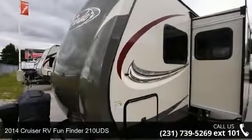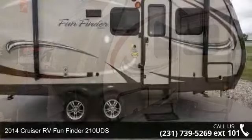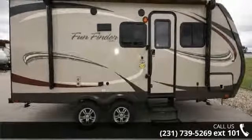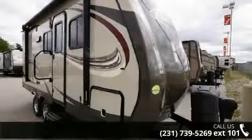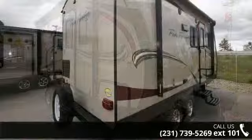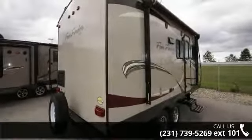Imagine yourself in this 2014 Cruiser RV Fun Finder 210 EDS. Whether you are planning on vacationing, adventuring, or just relaxing, this travel trailer does it all. This unit is perfect for those looking to maximize fuel efficiency but maintain all of the conveniences of a well-appointed, feature-packed RV.